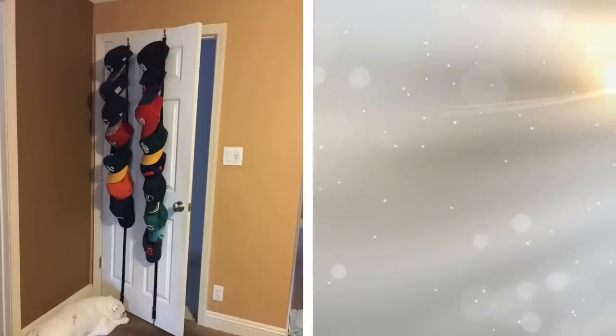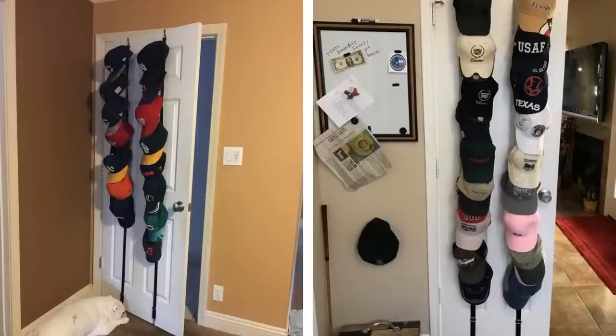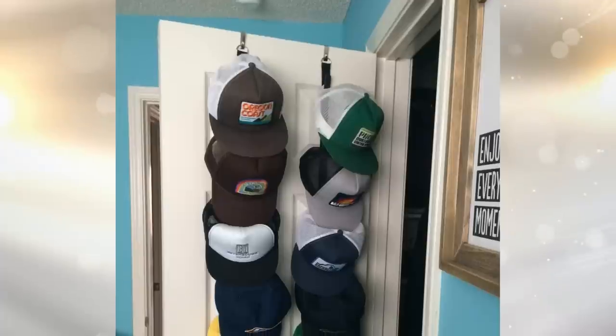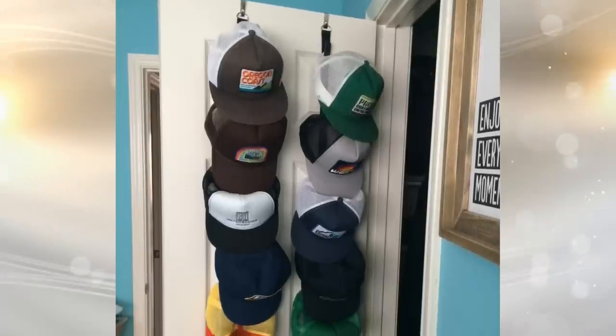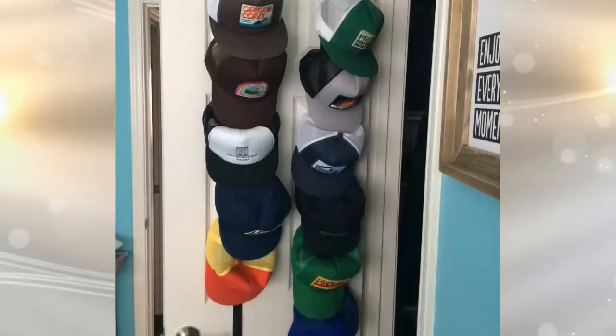26. Your baseball hat collection will be properly arranged with this space-saving cap holder. This cap rack stores up to nine baseball caps on a wall or behind a door. The cord has a hook and a metal adjustment buckle that can be adjusted to fit doors of various heights.